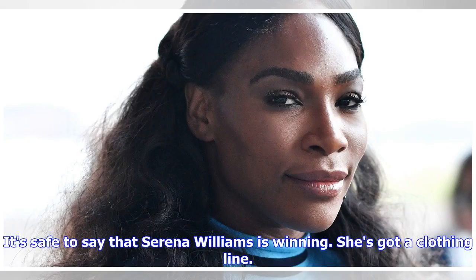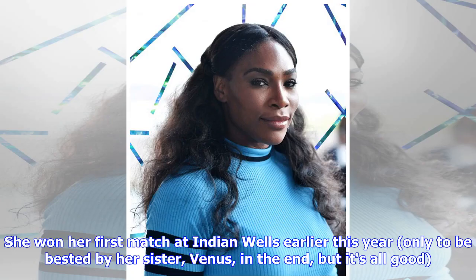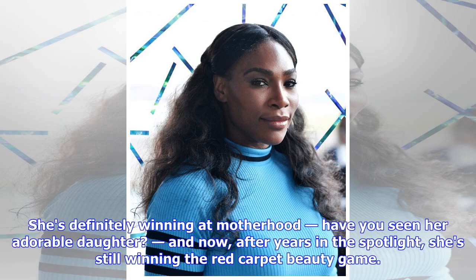It's safe to say that Serena Williams is winning. She's got a clothing line. She won her first match at Indian Wells earlier this year, only to be bested by her sister Venus in the end, but it's all good. She's definitely winning at motherhood — have you seen her adorable daughter? And now, after years in the spotlight, she's still winning the red carpet beauty game.